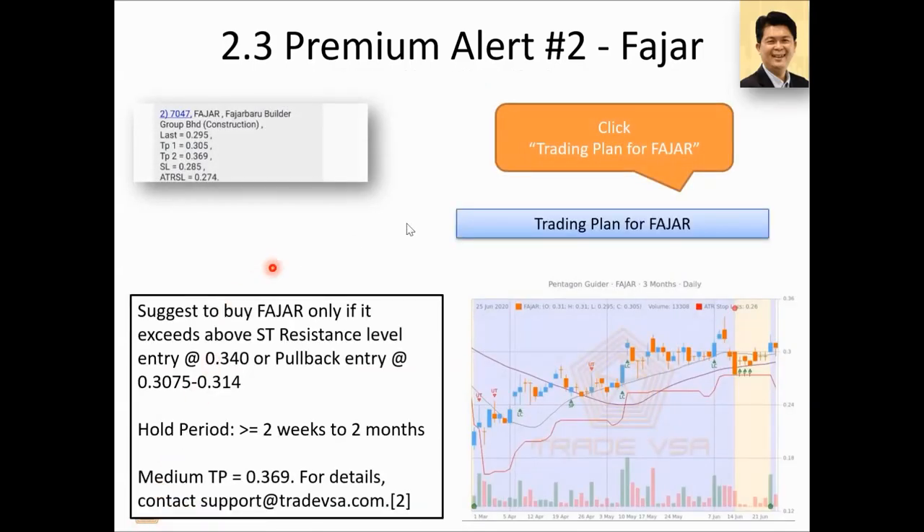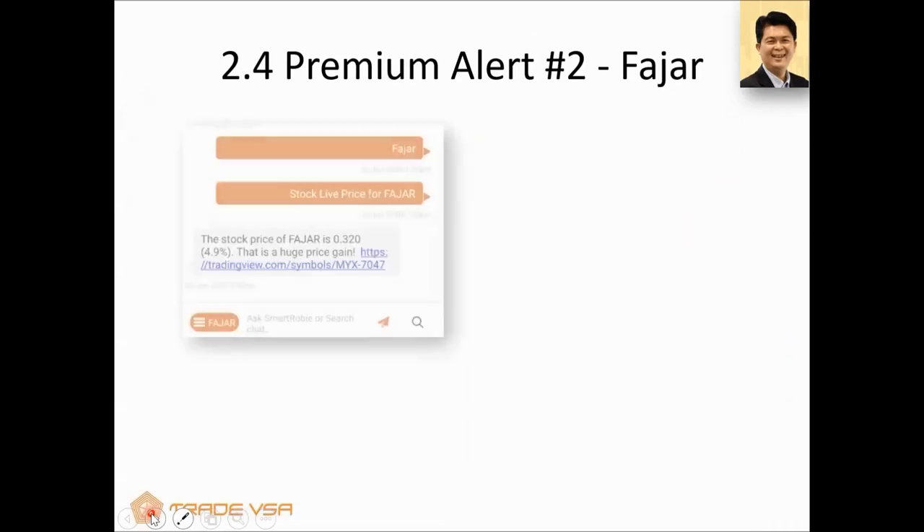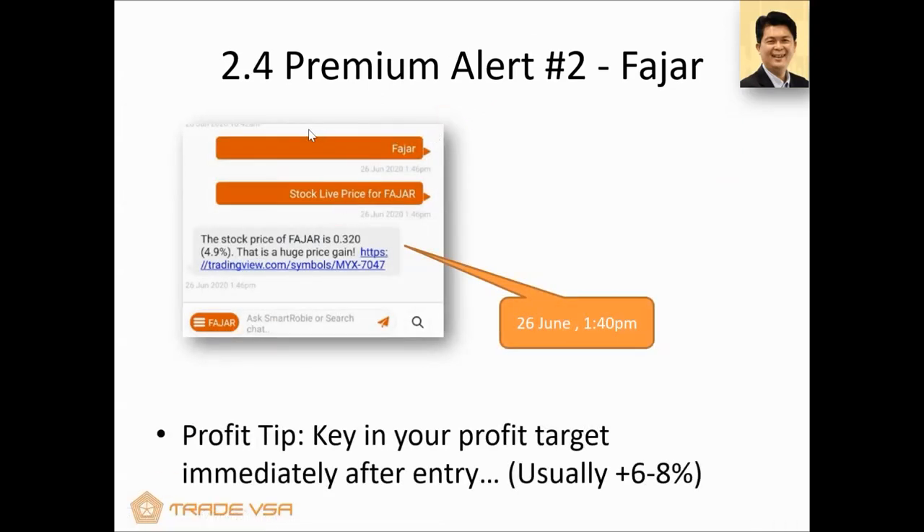Click on the trading plan — you can see it updated with target profit one, target profit two, and target profit three. The medium term is around 36 to 37 cents. Let's see what happens with Fajar. Fajar actually hit 5% within the day. One thing we tell members: if you're not greedy, just go for 6 or 8%, and it should be able to hit your profit. Once you're in the area, quickly put in your profit because smart money is going to push up then come back down. In this case, it actually went into the money — closing almost 5% on that day. These are very short-term, intraday kinds of outlooks.